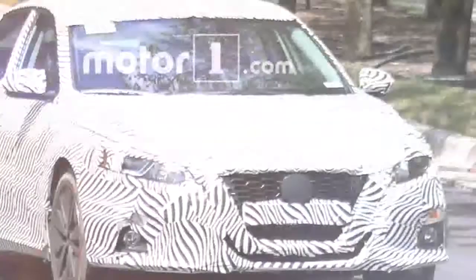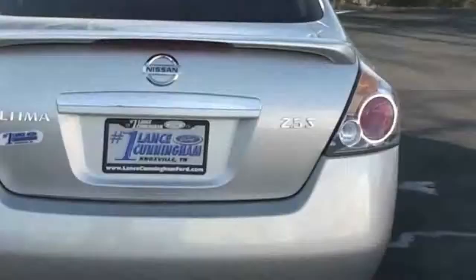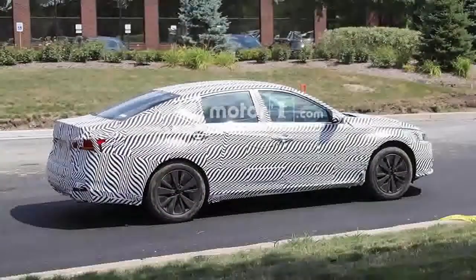The overhaul incorporates many styling cues already found in its larger sibling, the Maxima, and the brand's mid-size SUV, the Murano, yet will take those aesthetic directions further. The Altima will be one of the first new designs since Nissan debuted its VMotion 2.0 concept in January, and the new car will get exterior styling and an overhauled interior derived from that show car.